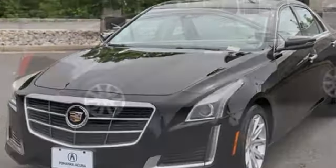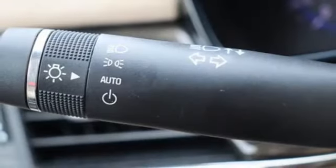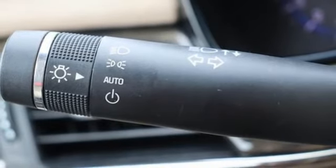Bluetooth wireless audio streaming, front heated and ventilated leather bucket seats, memory exterior door mirror settings, active grill shutters, automatic transmission, sport suspension.